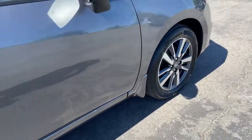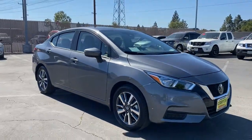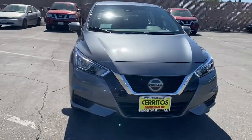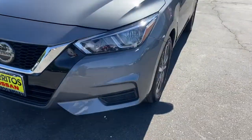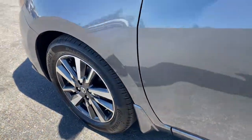These are just some of the great options this vehicle comes with: keyless entry, backup camera, keyless start, satellite radio, heated mirrors, blind spot monitor, aluminum wheels, Bluetooth connection, steering wheel audio controls, and stability control.